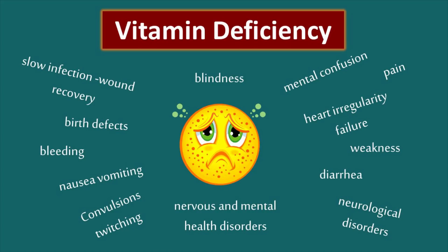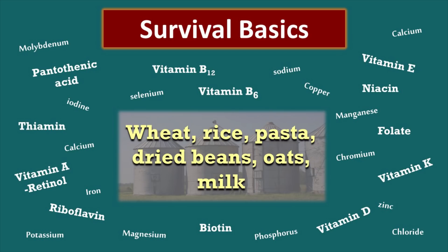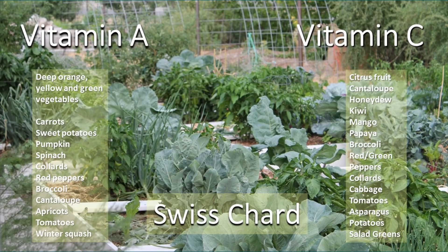Vitamin deficiency is the root cause of many illnesses. In a crisis you definitely don't want to be dealing with nutrient deficiencies. If you store wheat, rice, pasta, dry beans, oats, and milk in your survival food supply, you will have all of the vitamins and minerals that are listed on the screen. But you're missing two really important things: vitamin A and vitamin C. Both of those are more difficult to obtain in a long-term survival food supply.